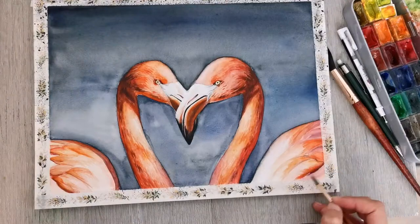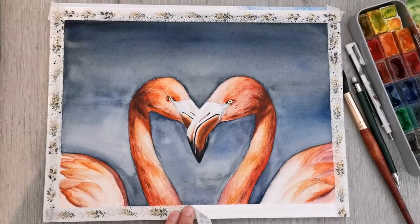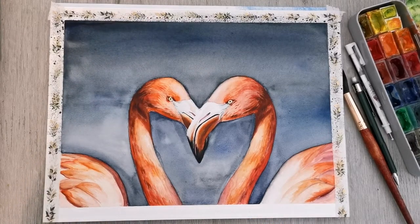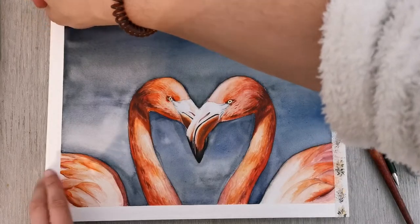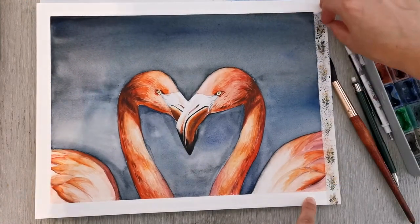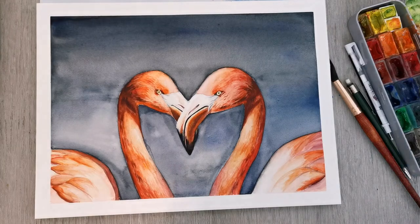I hope you enjoyed this video and hope to see you again soon. This is the nicest part of the painting process as always — peeling off the tape. Take care and bye-bye!